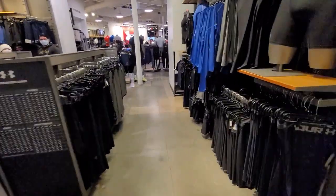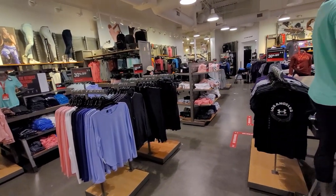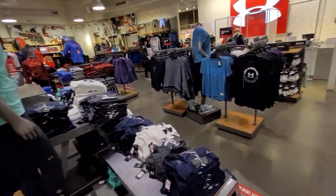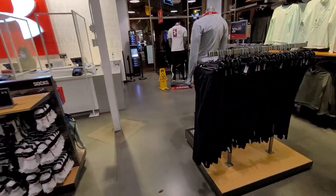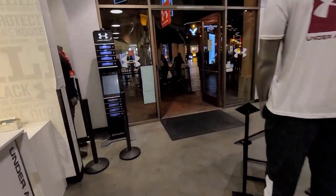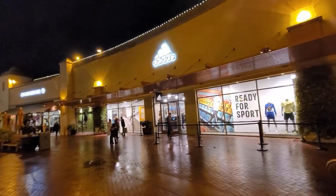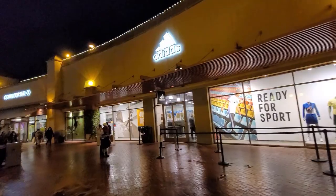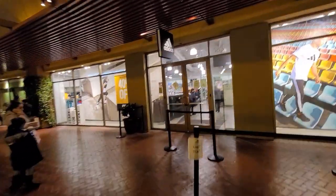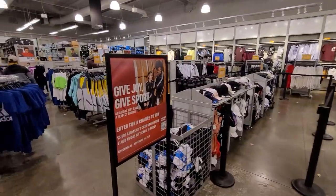Adidas has tons and tons of apparel but I'm not in the mood. I'm gonna go check out the sneakers and head home — it's getting late, I'm tired. I just realized I haven't even eaten lunch today. Let's go check out this spot — 40% off everything store-wide on most stuff.